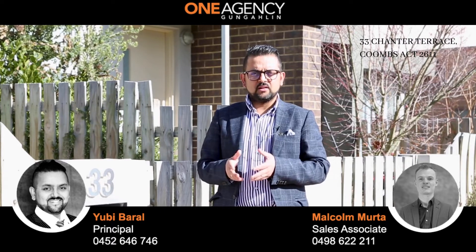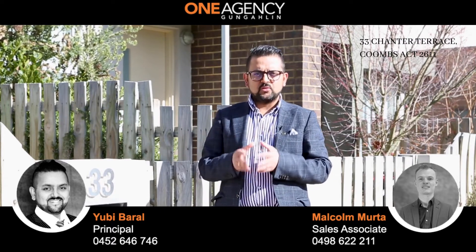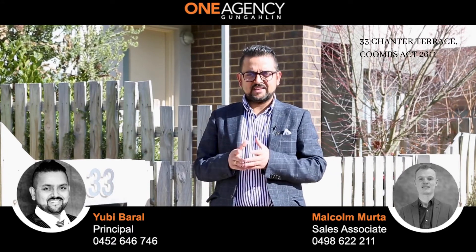This home offers three bedrooms, double garage, beautiful backyard, and open plan living. If you are a first-home buyer or looking for a next investment opportunity, please come through our open home. Thank you.